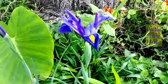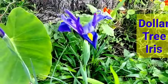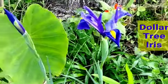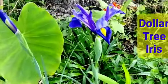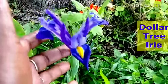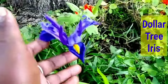Good morning everyone and welcome to my channel. Yes, this Dollar Tree Iris has bloomed this morning. This is my first time having an iris in my garden and this is the latest bulb from Dollar Tree in my store, and she bloomed this morning.